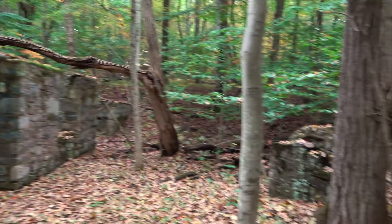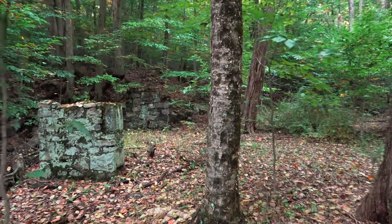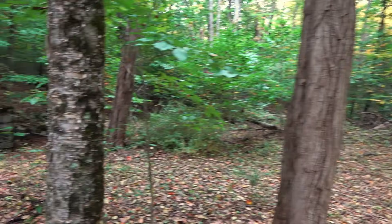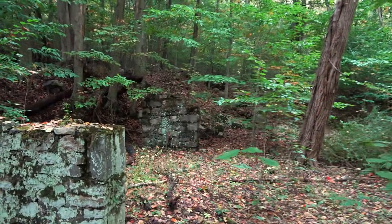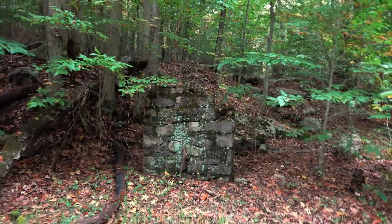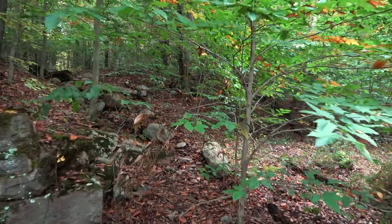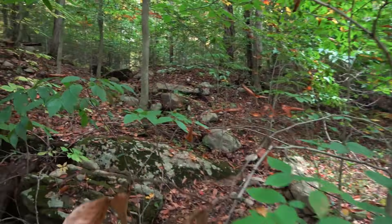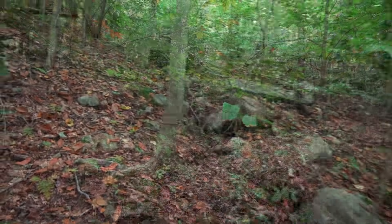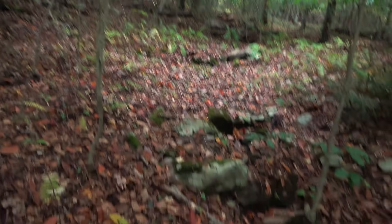I'm going to follow these pillars back just a little bit to see if there's anything up here. I'm guessing they may have dammed this stream further up and had water come down through here. Let's see if there's anything further up. You can probably hear that train.